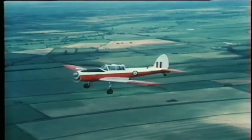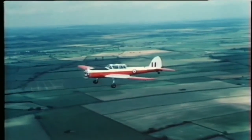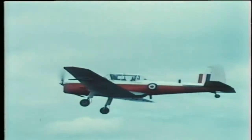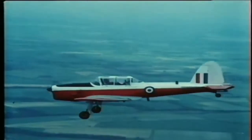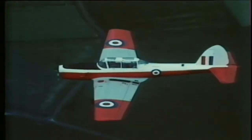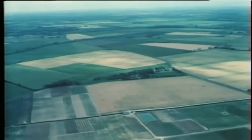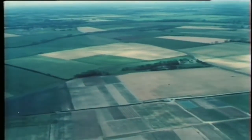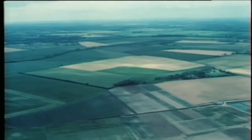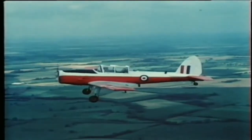Emergencies in a Chipmunk are rare, but should one arise correct drills and procedures must be followed. The first is the forced landing. If the engine fails it's no real problem because the plane will glide and can be landed in a suitable field. But the pilot doesn't always know the nature of the surface, and there may be obstructions like drainage ditches or boggy areas. The emergency drill is designed to ensure that the crew are all right even if the aeroplane should turn over. First, the pilot will give the order: John, prepare for a forced landing.